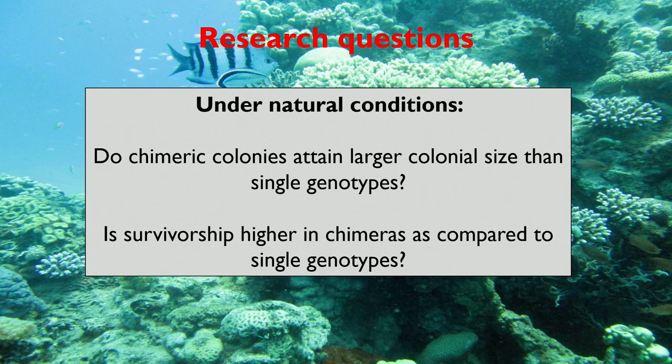Chimerism is documented in at least 18 coral species and fossils, raising the question: what are the benefits of coral chimerism? Here I will talk about size increase and survivorship under field conditions over a long time.